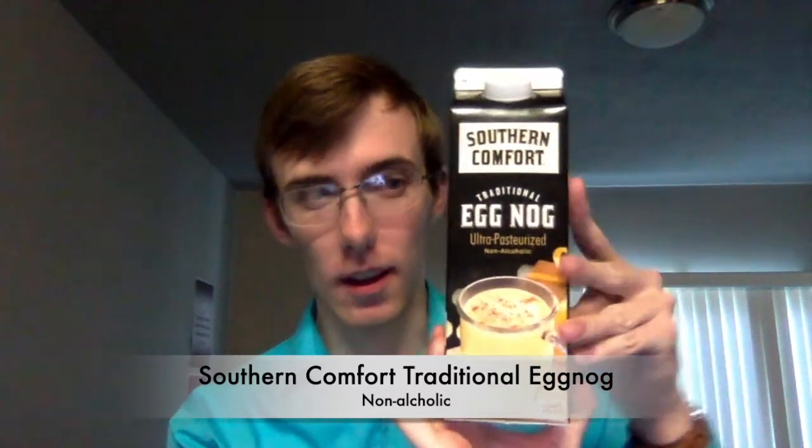I found this last night at Walmart — Southern Comfort Eggnog. This is ultra-pasteurized and is non-alcoholic. So I'm going to get a glass and we will get right into this.